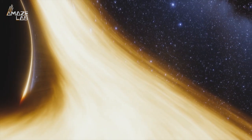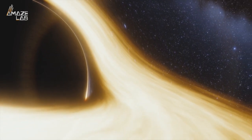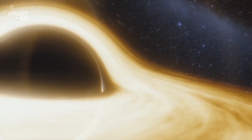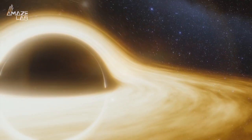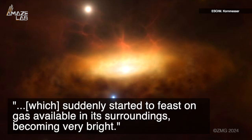Astronomers aren't exactly sure what caused this black hole to suddenly wake up. What they believe happened was that its surroundings finally reached a critical mass, essentially flipping a switch and awakening the supermassive black hole. The researchers said of their investigation: 'In the case of SDSS 1335+0728, we were able to observe the awakening of the massive black hole, which suddenly started to feast on gas available in its surroundings, becoming very bright.'